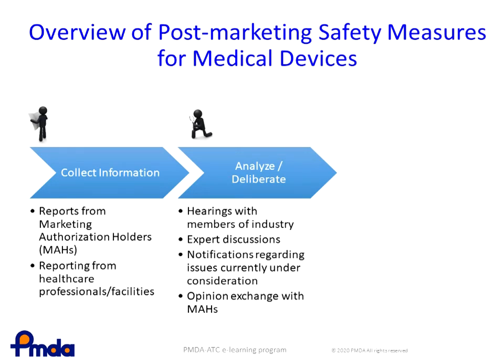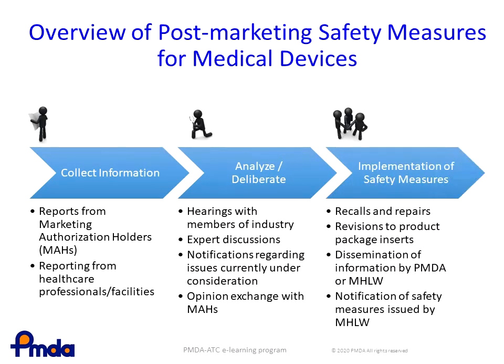Opinion exchange with the MAH will take place routinely. The third and last step is the implementation of safety measures, such as recalls and repairs, revision of package inserts, information dissemination, and notification of safety measures. These measures will be implemented on a case-by-case basis. Please note that all medical devices, regardless of their risk classification, are subject to reporting requirements.